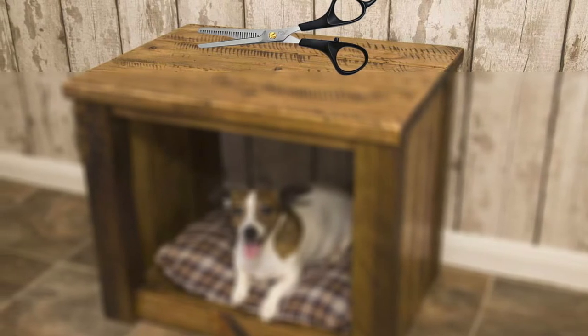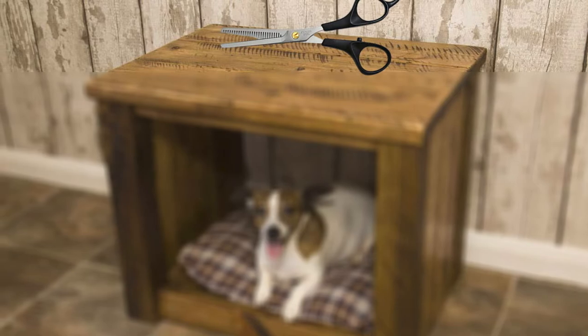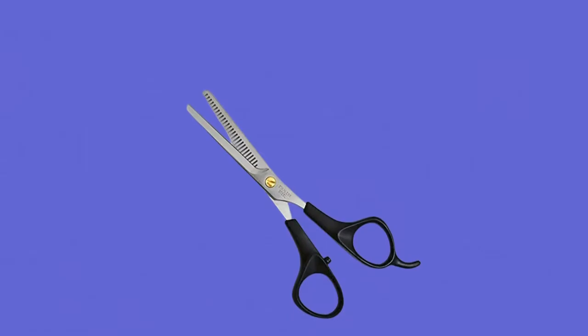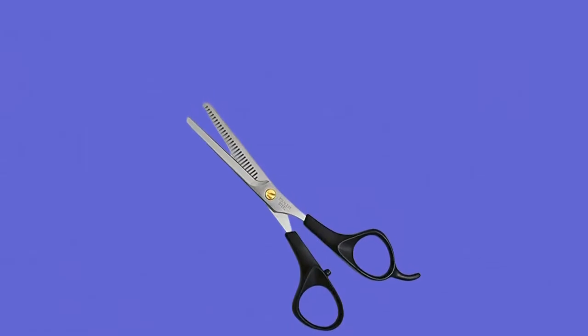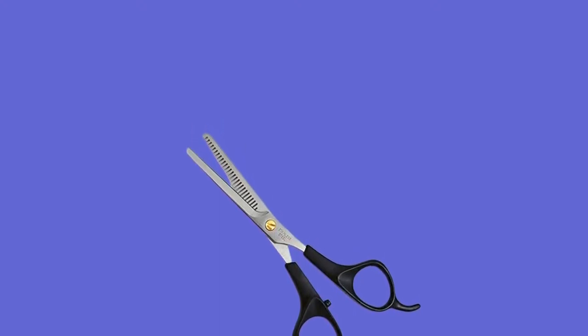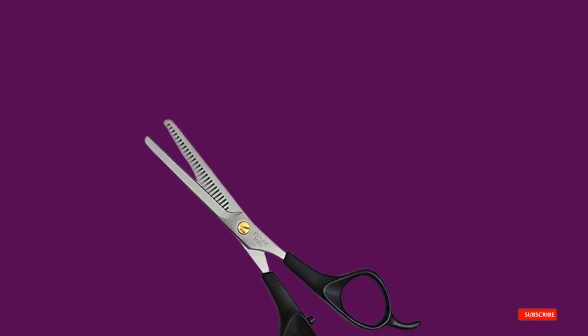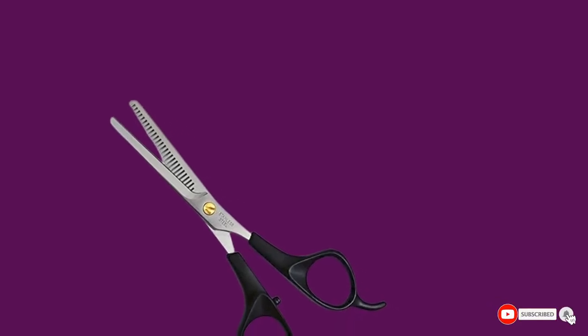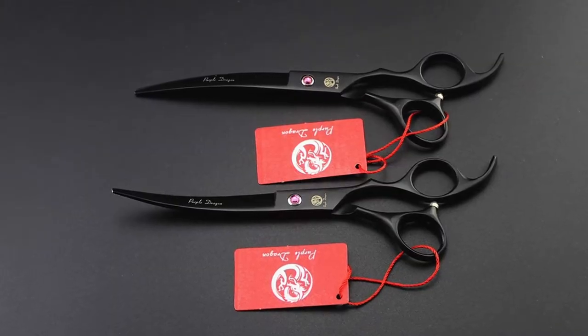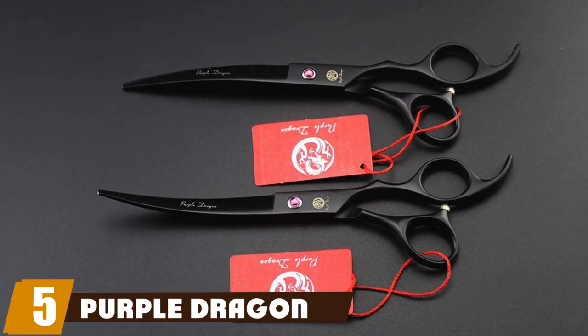These thinning shears are designed with your comfort in mind. The offset handle has plastic finger ring inserts and a removable finger rest, and it's built to be used by both right and left-handed users. A hinge screw allows you to adapt the scissors' action to a desired tightness or looseness. Other than a higher price point, we found that using this product takes practice, and the blade sharpness may be a bit dull with a loud grinding noted.